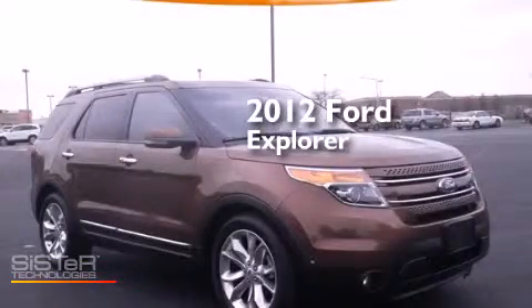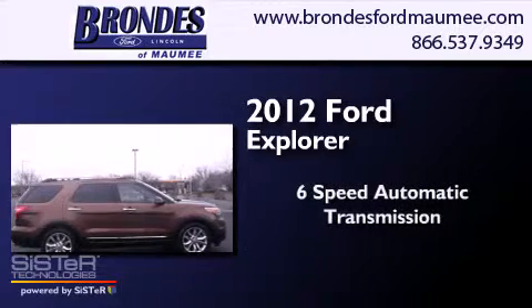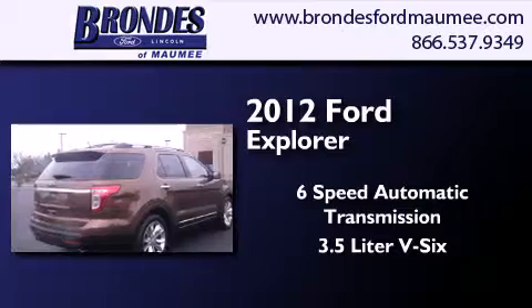This is a 2012 Ford Explorer. This SUV has a six-speed automatic transmission and a 3.5-liter V6.